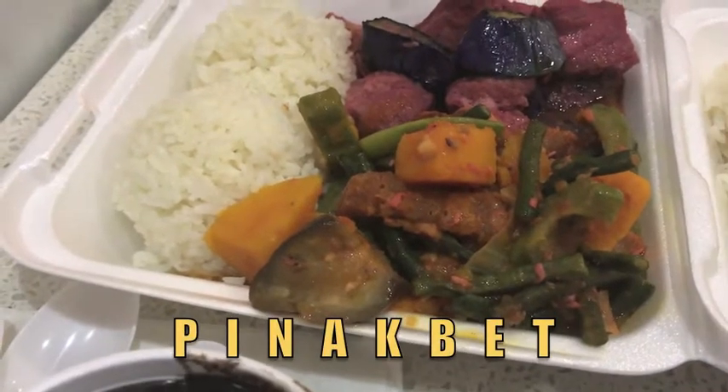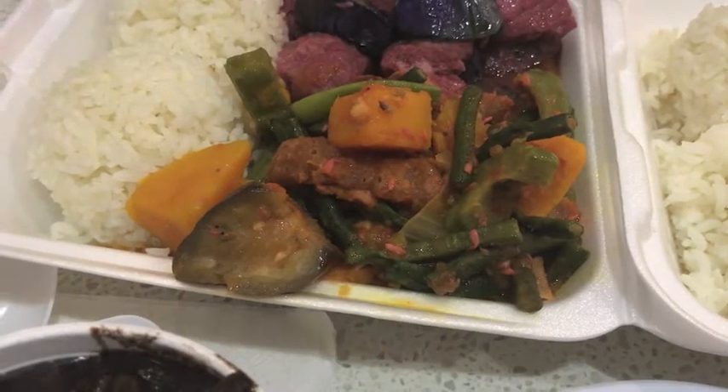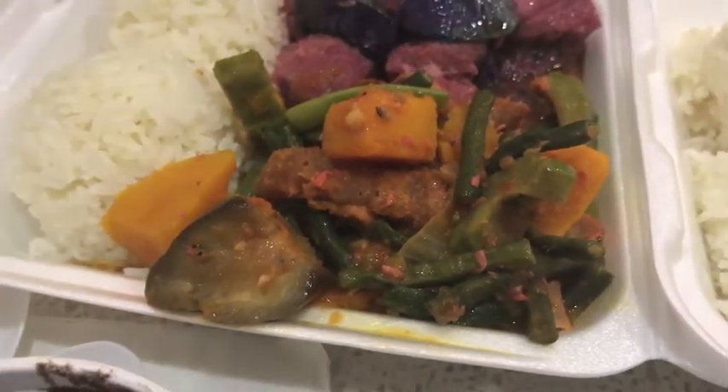Pinakbet. It's also got shrimp bagoong in it, which is like a condiment. As a kid, I used to call it rotten fermented shrimp. Tastes better than it smells.